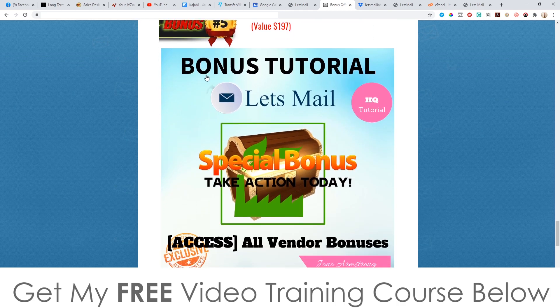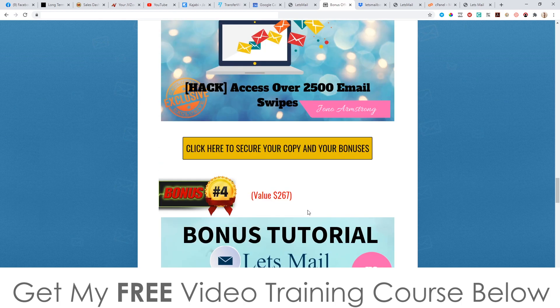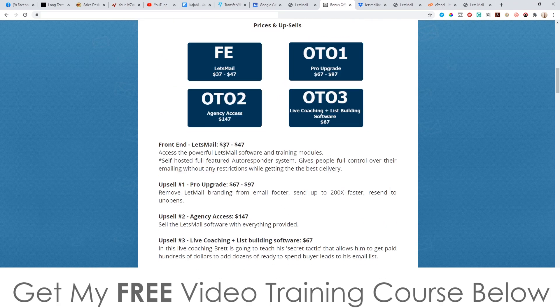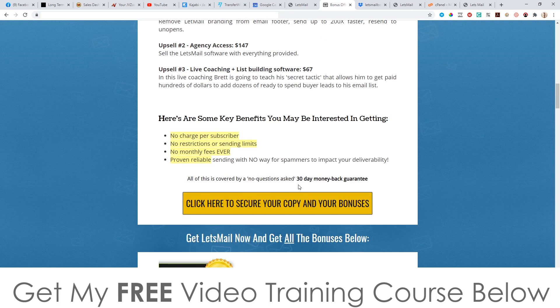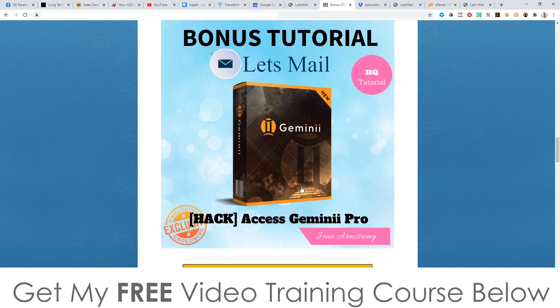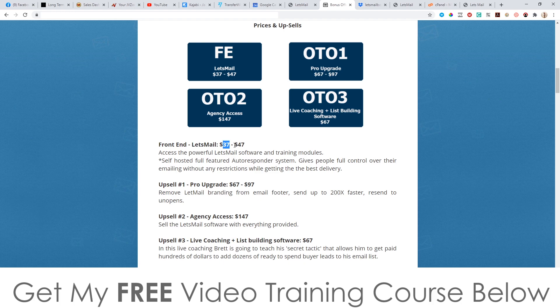Bonus number five includes bonuses from the vendors: Instant Video Suite, Video Takeover, Video Review Wizard, Slide Capture, Bounce Baby, Content Lock, and Link Master. You're going to get all of those from the vendor on top of my custom bonuses, even if you just pick up the front end of Let's Mail for $37. All of these bonuses totaled together are over a thousand dollars worth of quality products and software — all yours completely free even at the $37 front end.